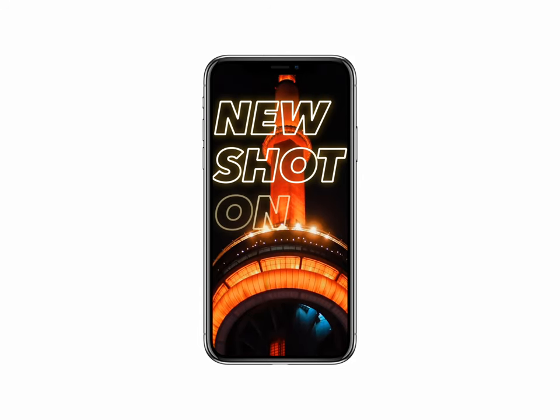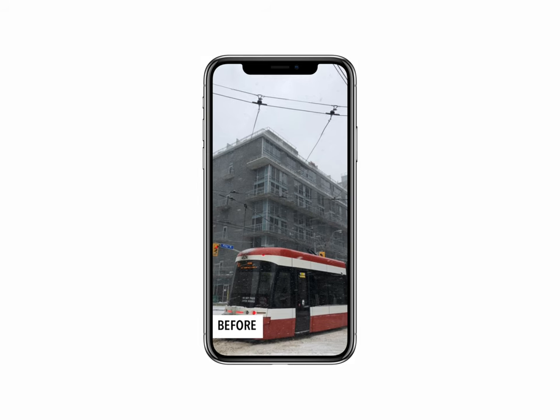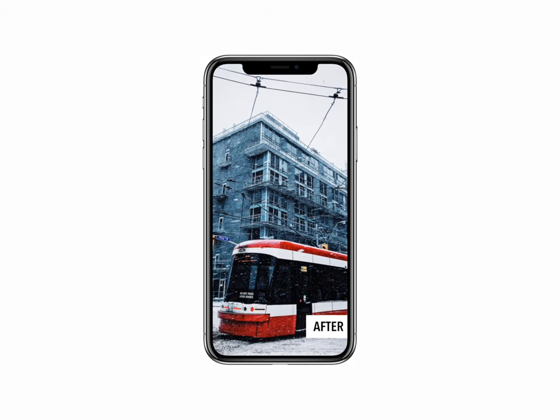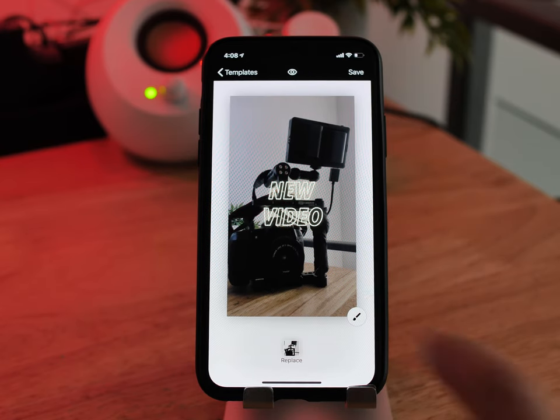When I started using this app, I got constant DMs asking how I was doing this, and I almost felt guilty for how easy it was. Keep in mind, none of this stuff is anything you couldn't create yourself, but that's not the point. The point is you can do it all on the fly and all on your phone.